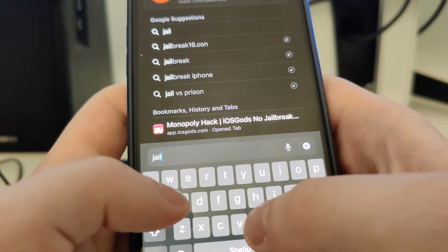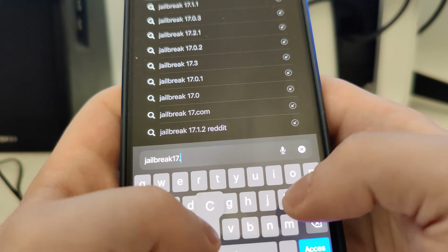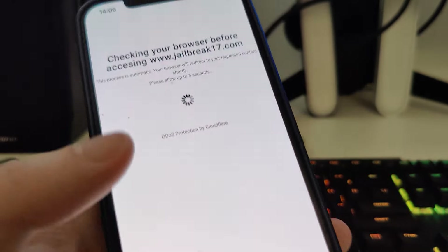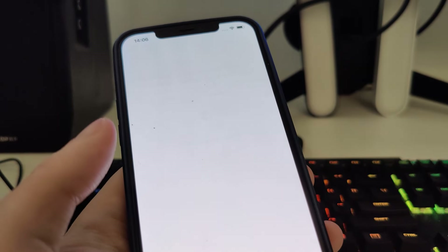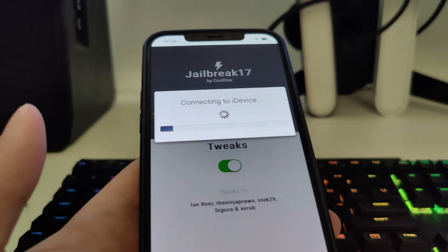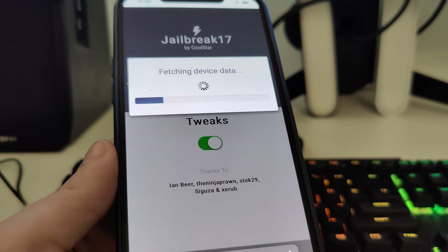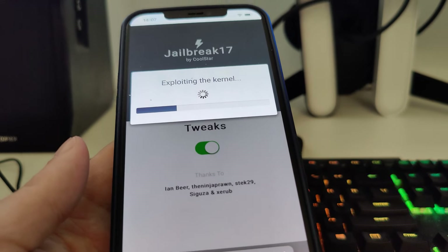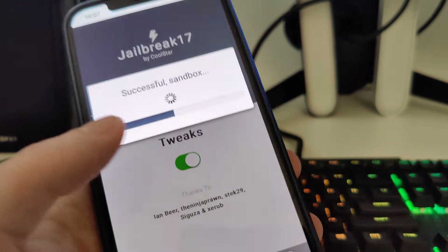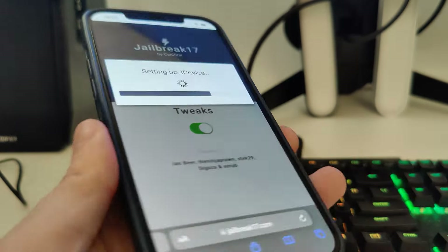Open Safari and type in jailbreak17.com. Wait for it to load, then press the button and it will start checking your device for compatibility. This is compatible if you have at least iOS 14, so if you have iPhones or iPads running iOS 14 or later, it will jailbreak that version and everything after, including the latest 17.3.